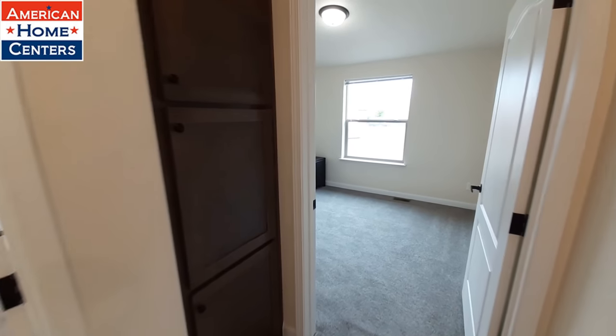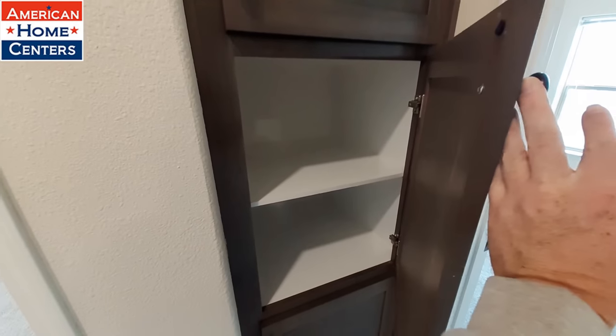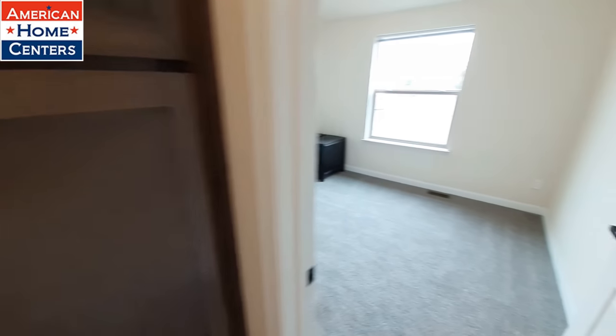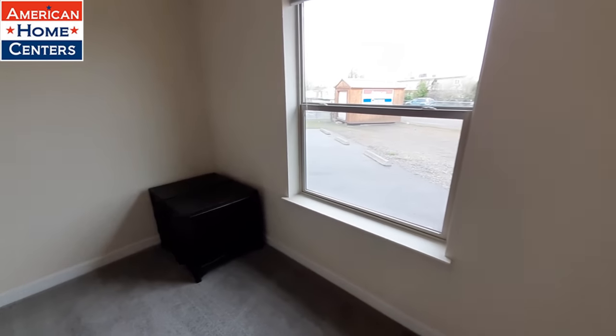To the right, just off your bathroom here, you've got your linen cabinets, and then your first actual bedroom.